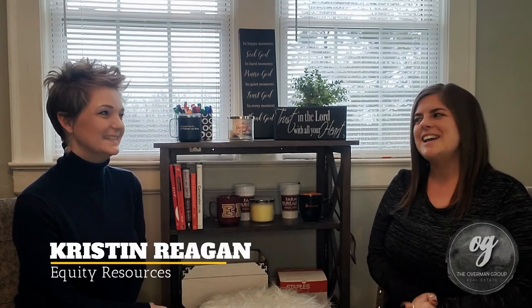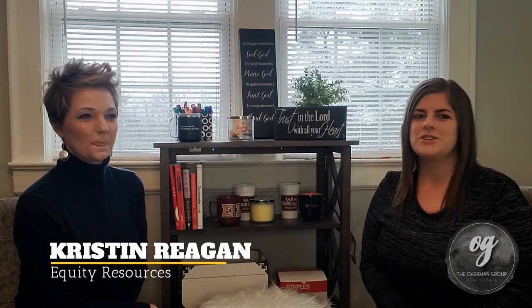Kristen, thanks so much for joining us today. We have been getting lots of questions from buyers in the market, whether they are first-time homebuyers or just moving to the triad area. So we asked Kristen to join us to help answer some of those questions for you. I'm excited to be here — glad to get some answers out for the friends of ours.